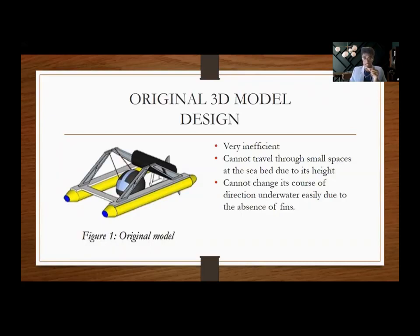Not only that, it cannot change its course of direction underwater easily due to the absence of fins. Without fins, it is very hard to control the motion of the model underwater, since its motion cannot completely depend on the thrust from the propeller and buoyancy from the ballast tanks. Hence, we modified the model to obtain a more appropriate and functional prototype.